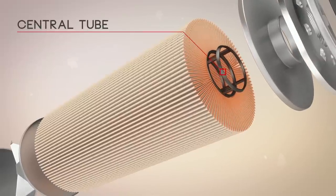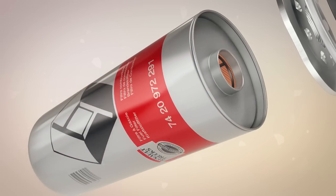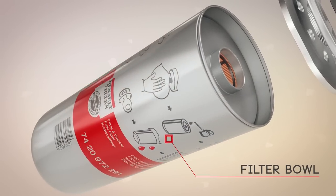A central plastic tube improves cleanliness of the filter bowl. It has a high resistance to pressure.